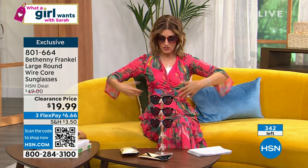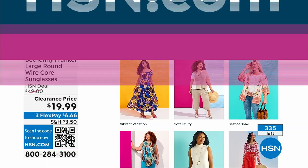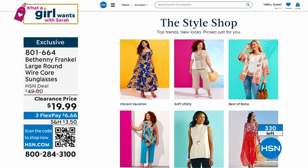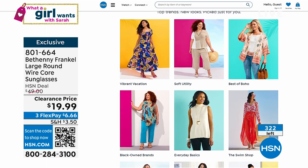You got your summer style from Juliana, and your sunglasses from Bethany Frankel. If you need more style ideas, check out the style shop on hsn.com. When we return, we have the lowest price ever on the biggest body butter — the big one, the super size, the mega.